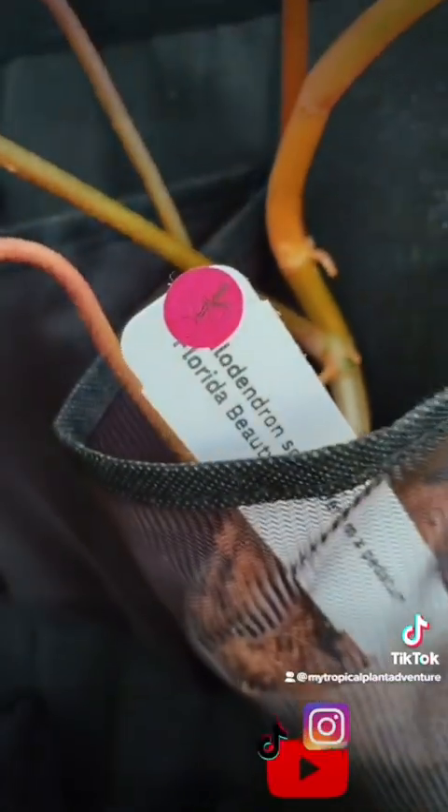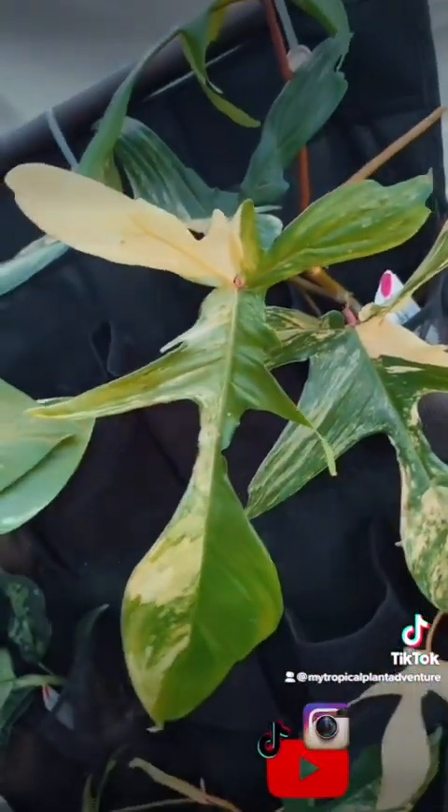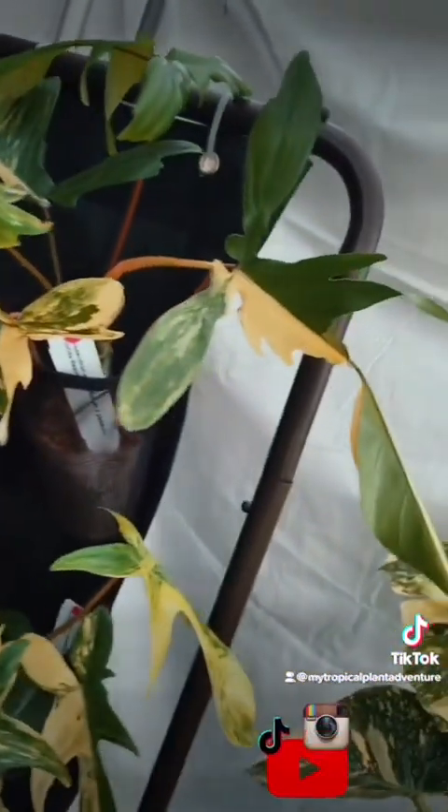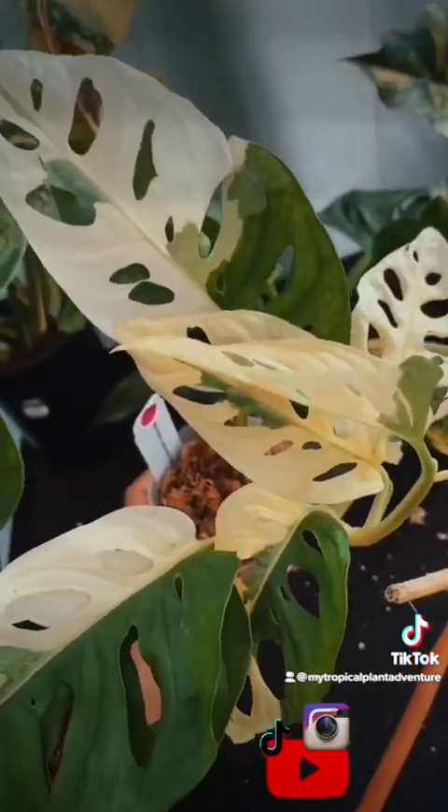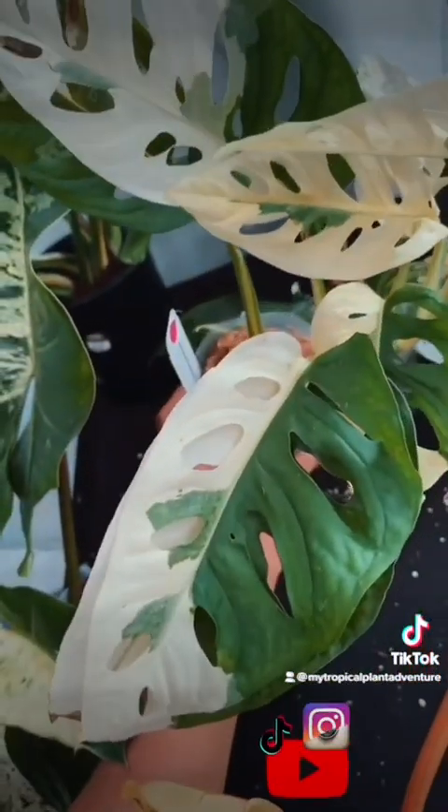$3,950 on this Philodendron Florida Beauty, and what a beauty it is — so tropically delicious. Another Variegated Adansonii, the Albo Variety — so mouthwatering.